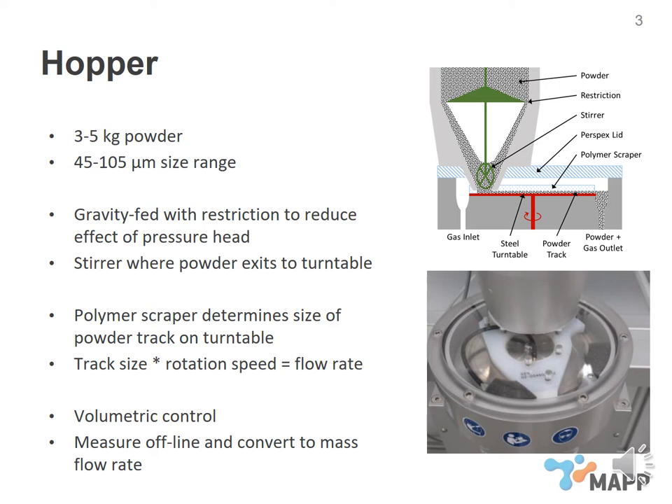When the powder flows onto the turntable, it passes through a polymer scraper shown in white in the bottom right-hand corner. That scraper has a channel cut out of the bottom which determines the size of the powder track in terms of its width and depth. The track size multiplied by the rotation speed gives you a flow rate, so this approach gives volumetric control. We require a mass flow rate for the process, so we do offline measurements running the hopper for between one and two minutes, measure the mass that comes through in that time, and then adjust the turntable speed accordingly.